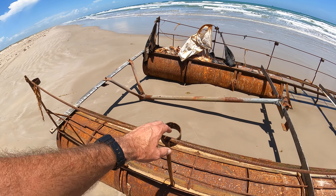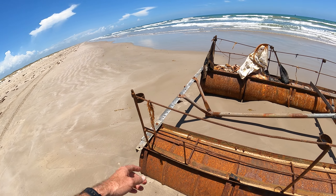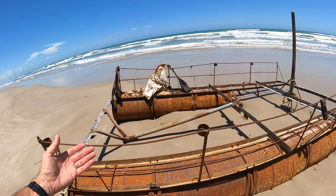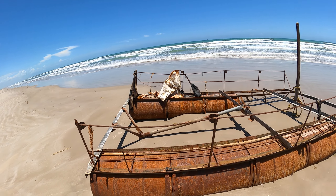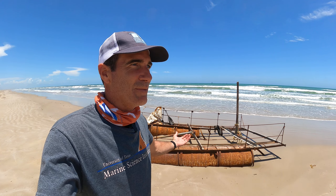I think it's interesting they have little loops here, maybe for fishing rods or a beer holder. That goes to show you, you just never know what you're going to find washing up on the beach. Till next time. Talk to you later. Bye.